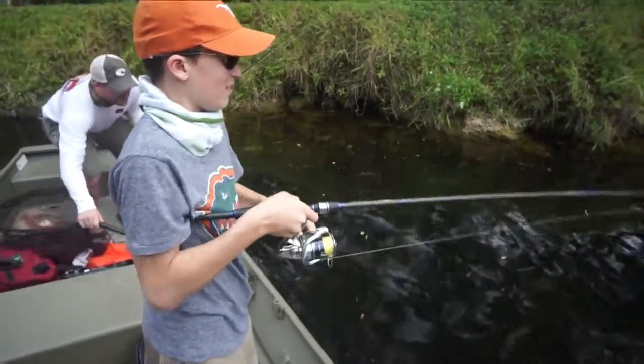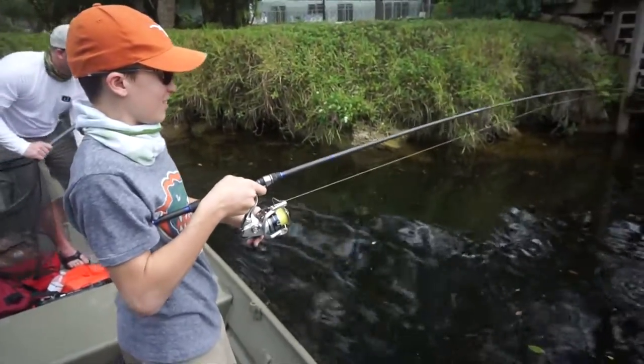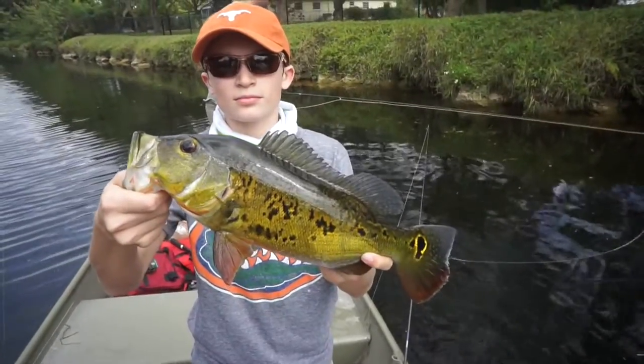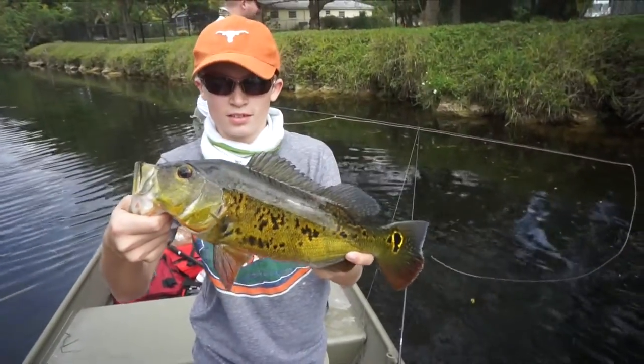I love your hook sets dude, you're putting it to him. Decent little peacock — first little guy today for Danny, still not a tiny fish. Nice job dude.